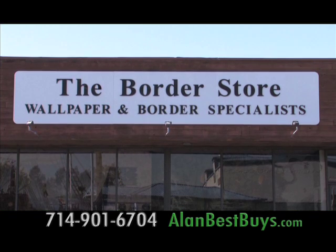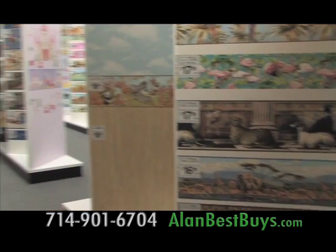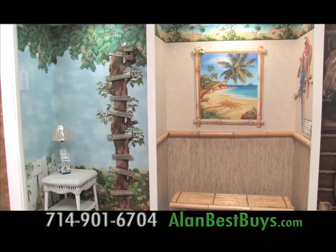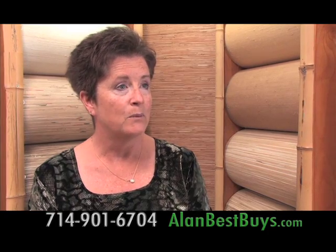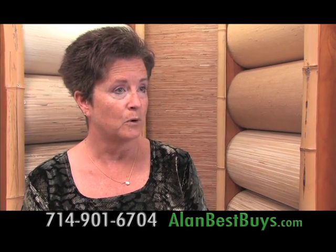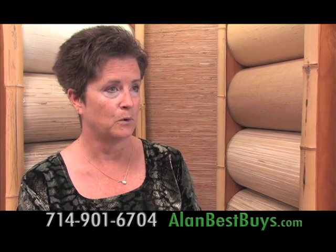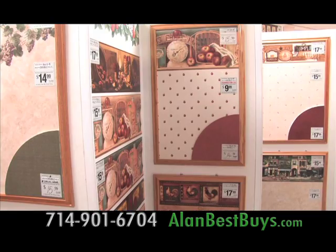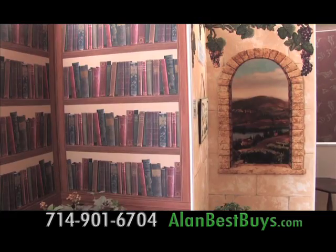The Border Store in Westminster is Southern California's largest in-stock wallpaper supplier to homeowners, builders, and decorators. When you shop here, you get the best prices on the best selection. Grasscloth retails from anywhere from $50 to $100 a roll. Here at the Border Store, we sell it for an average of $25 a roll. And there are hundreds of wall borders and decals to dress up any room on a budget. The Border Store is famous for discounts of up to 80% off retail.